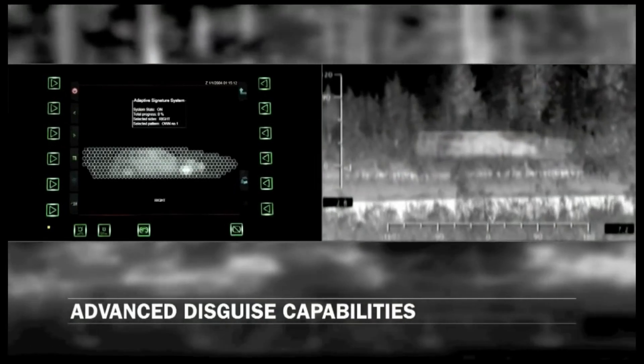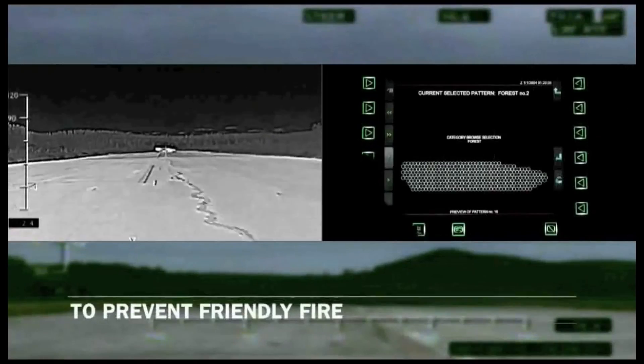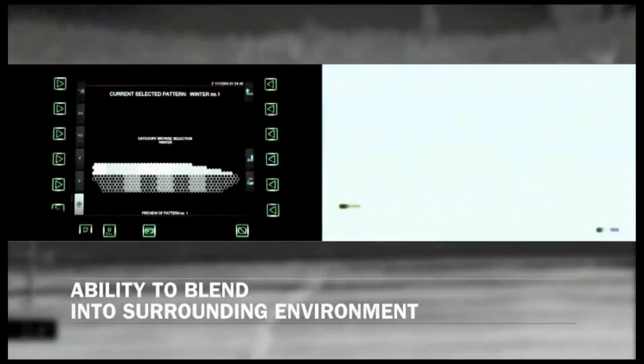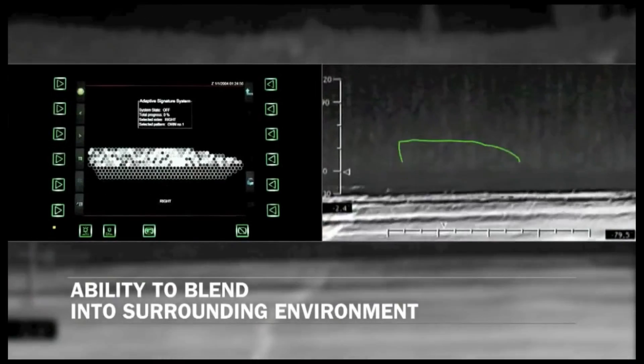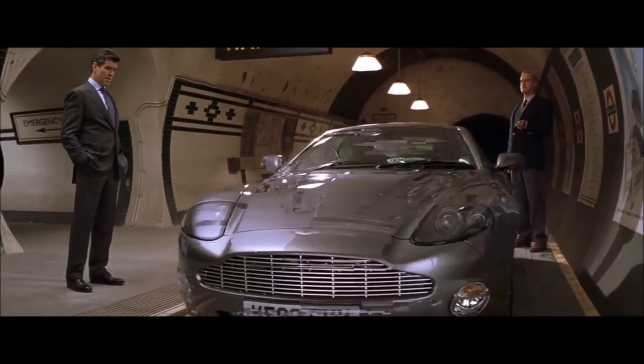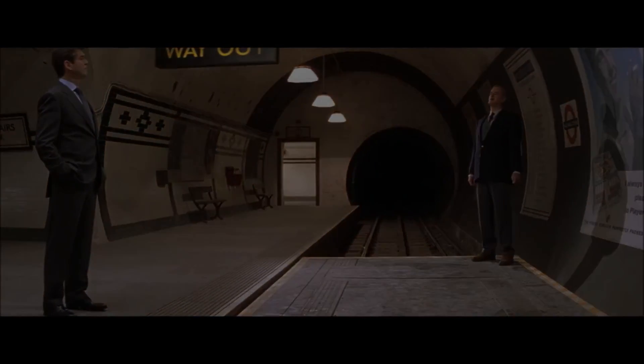Adaptive camouflage and augmented reality could theoretically be used to make a car appear to disappear or blend in with its surroundings. So while there are technologies out there that could make a car partly invisible, the real challenge is to make it fully invisible like in the movie, and therefore it's unlikely that we'll see real-life Aston Martins vanish any time soon.